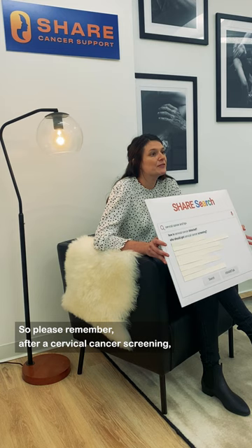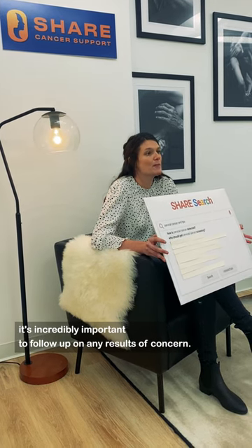Please remember, after a cervical cancer screening, it's incredibly important to follow up on any results of concern.